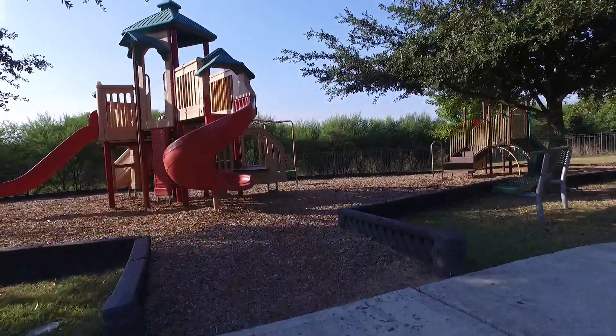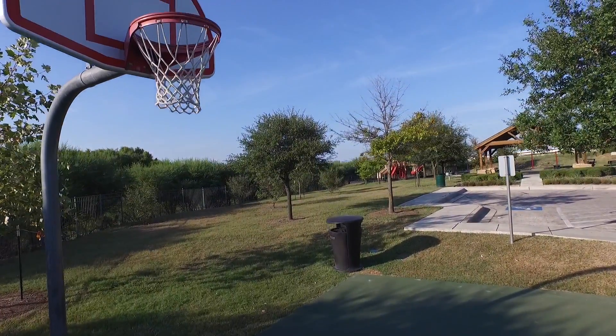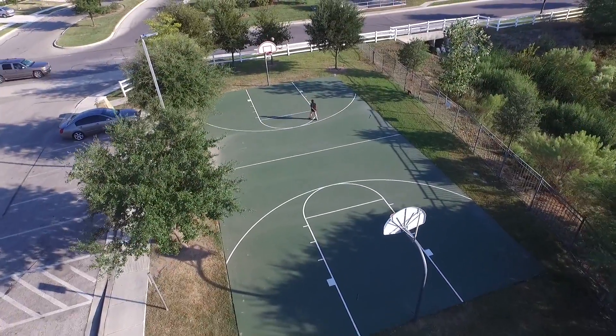There's also a great playscape area to entertain the kids. Want to play a little horse? There's a basketball area right here. It's full court and that kid just made a three.